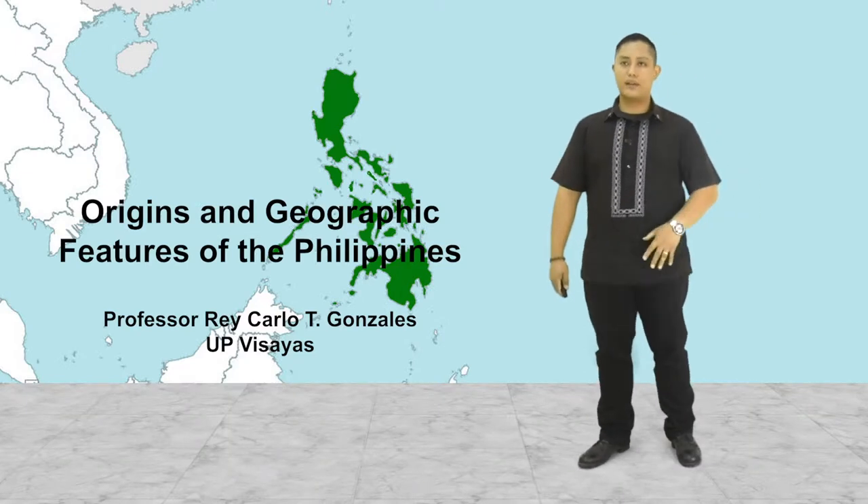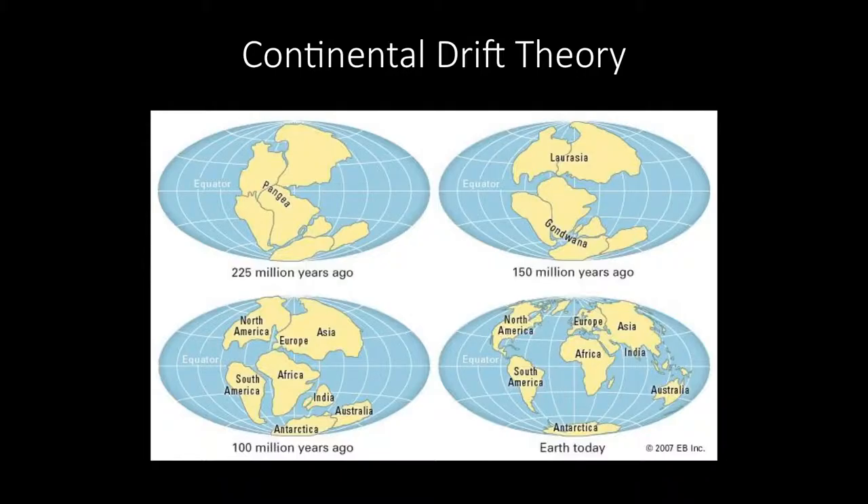We move on into the theories about how the Philippines came to be. One theory, which was formulated in 1596, is the continental drift theory. It argues that the world was one large land mass called Pangaea, and that over the next series of millennia, the continents gradually drifted away from each other. The Philippines actually floats away from Pangaea in the same way that the other continents floated away.